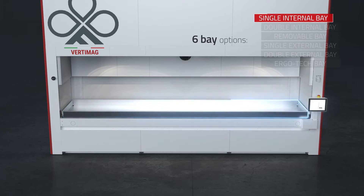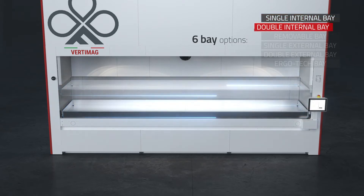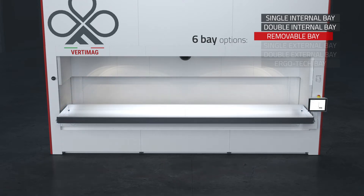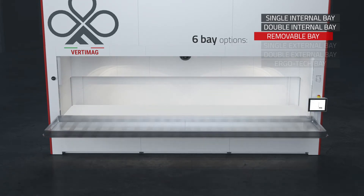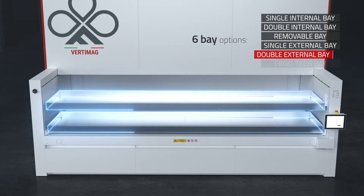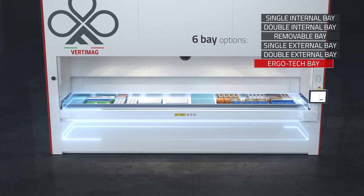The six picking bay options are: single internal, double internal, removable, single external, double external, and Ergotec.